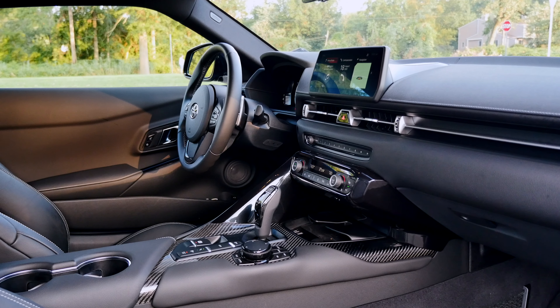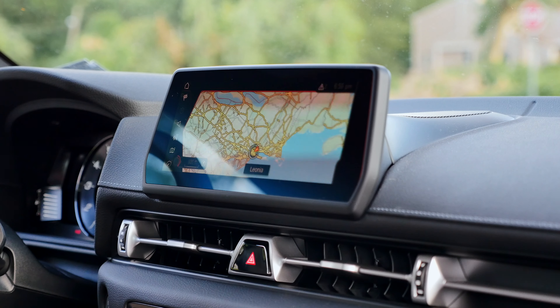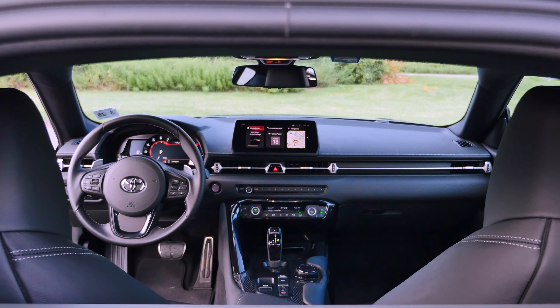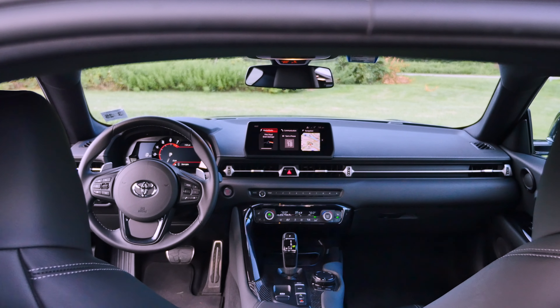I can't complain about the brakes either. Even after an hour of aggressive driving, they never faded and the car was always stable under heavy braking. The steering with variable ratio is precise and direct, but I would expect a little bit more feedback from it.